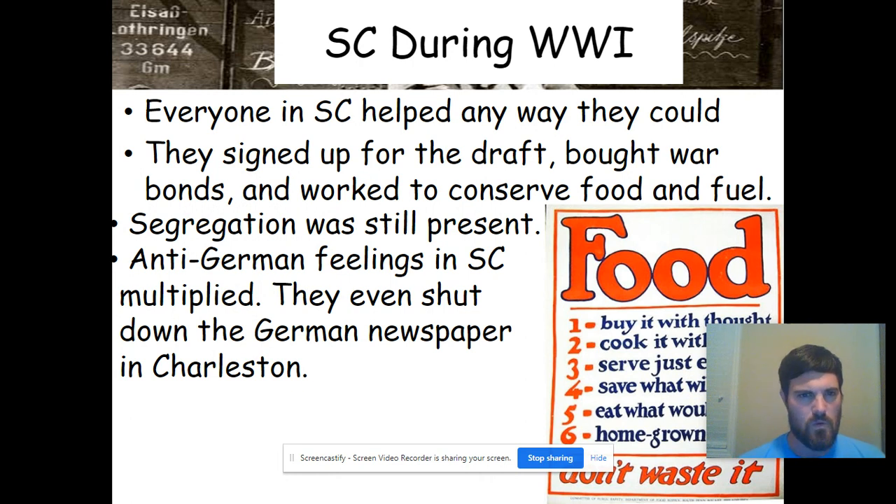Specifically during World War I, everyone in South Carolina helped in any way they could. They signed up for the draft, bought war bonds — a way of investing in your country where a $50 investment matures to $100 — and worked to conserve food and fuel. A lot of people planted gardens. Basically, the whole country participated in making winning the war possible.